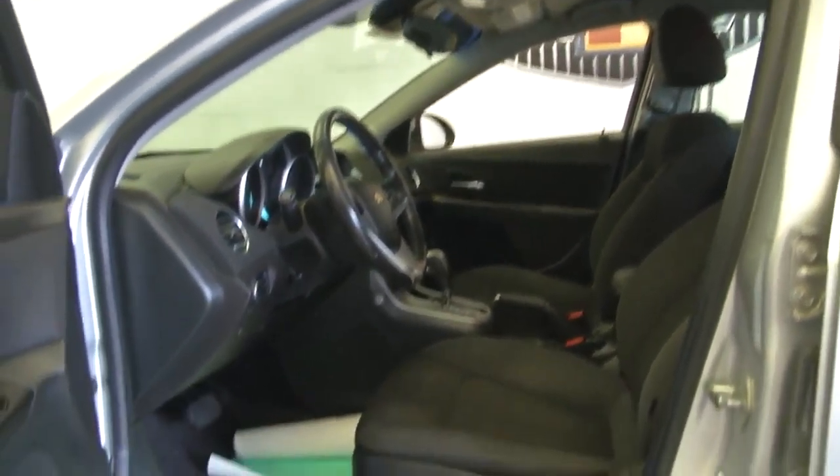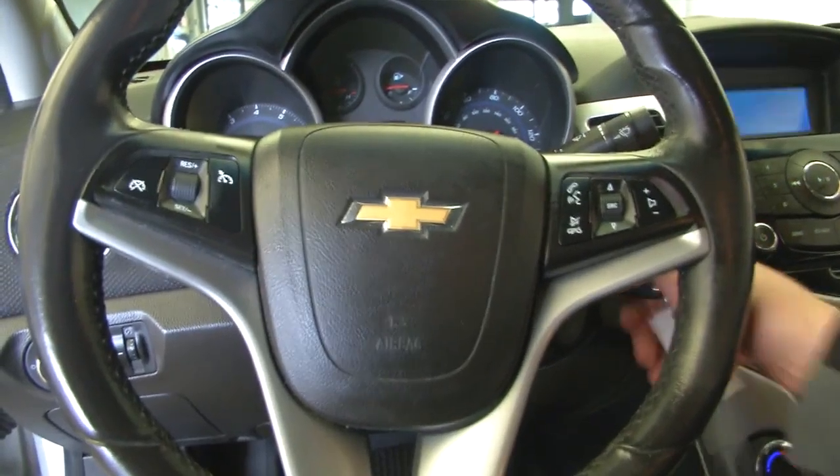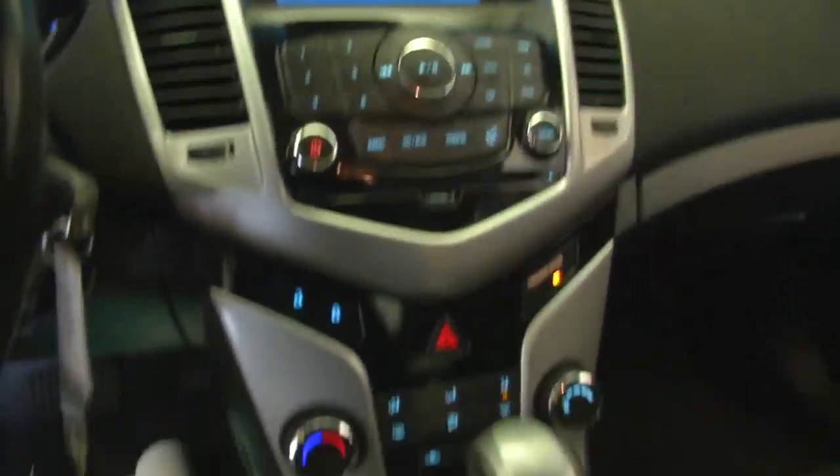We'll hop in and start it up. Audio controls and cruise control are mounted on the steering wheel. AM, FM, CD player. OnStar is available with a subscription.